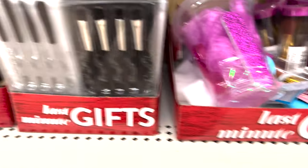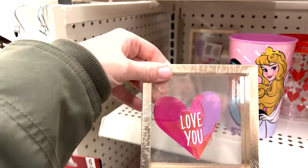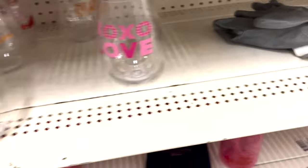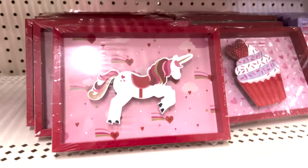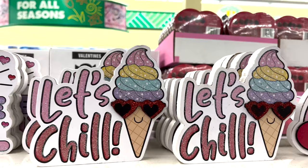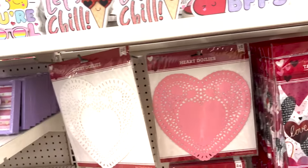Cute little lollipop lips, little spa gifts, mirror, makeup brushes - really cute. They have cute little picture frames where you can put cards or drop in little tokens. They have these cute little wine glasses - look how cute these pictures are, they're adorable! For your kids: 'You're so cool,' 'Let's chill' - these are really cute.